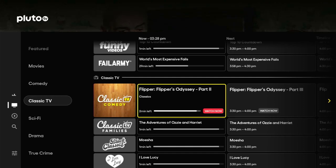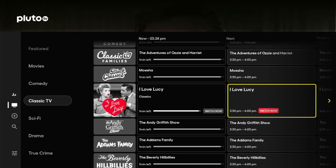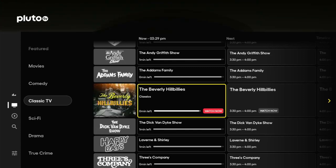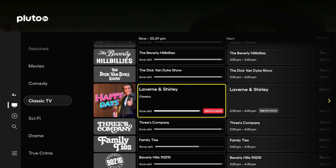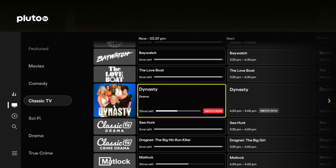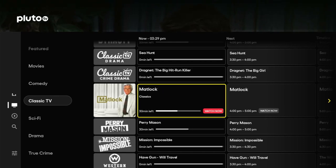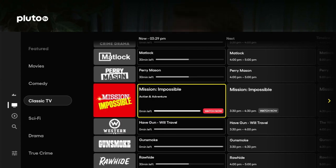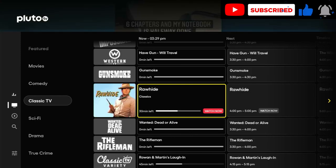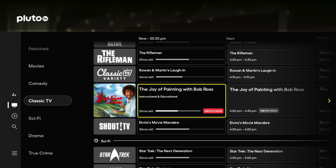Moving into classic TV now. We've got Flipper, Classic Families — great to watch with the kids — The Adventures of Ozzy and Harriet, Black Classics, the I Love Lucy Channel, The Andy Griffith Show, The Addams Family, Beverly Hillbillies, The Dick Van Dyke Show, Happy Days, Three's Company, Family Ties, Beverly Hills 90210, Baywatch, The Love Boat, Dynasty — a whole channel to Dynasty. Classic TV drama has The Sea Hunt, Dragnet, Matlock, Perry Mason, Mission Impossible — the old ones are the best. Western Channel has Have Gun Will Travel, Gunsmoke, Rawhide with Clint Eastwood, Wanted Dead or Alive, The Rifleman. Classic Variety has the Bob Ross channel — nice to chill down to with it on in the background.